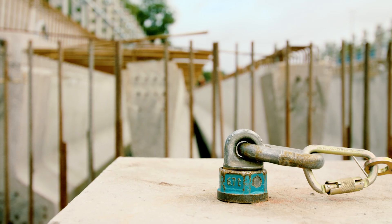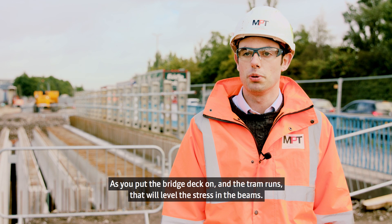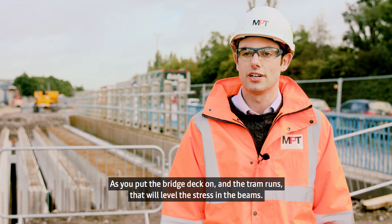The beams have steel strands running through them placed under tension before the concrete is poured, so you end up with a beam that hogs slightly before you pick it up and install it. Then as you put the bridge deck on and the tram runs, that will level the stress in the beams.